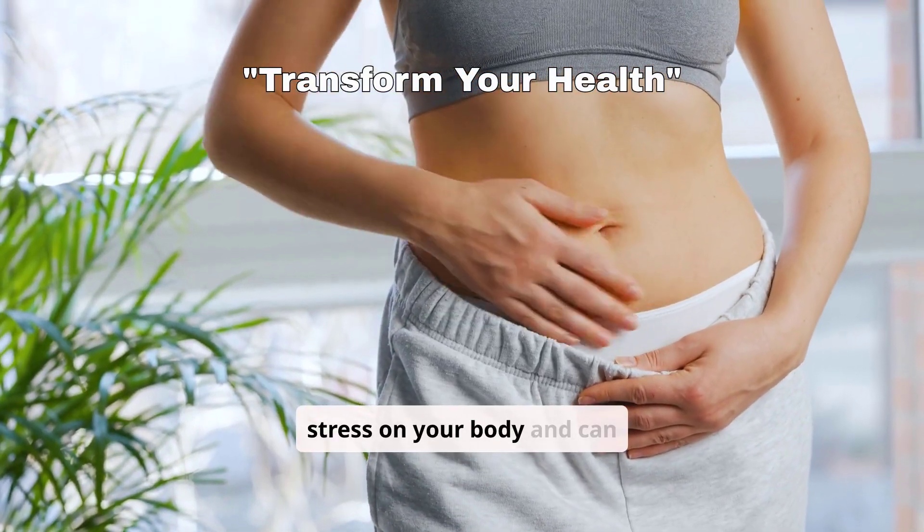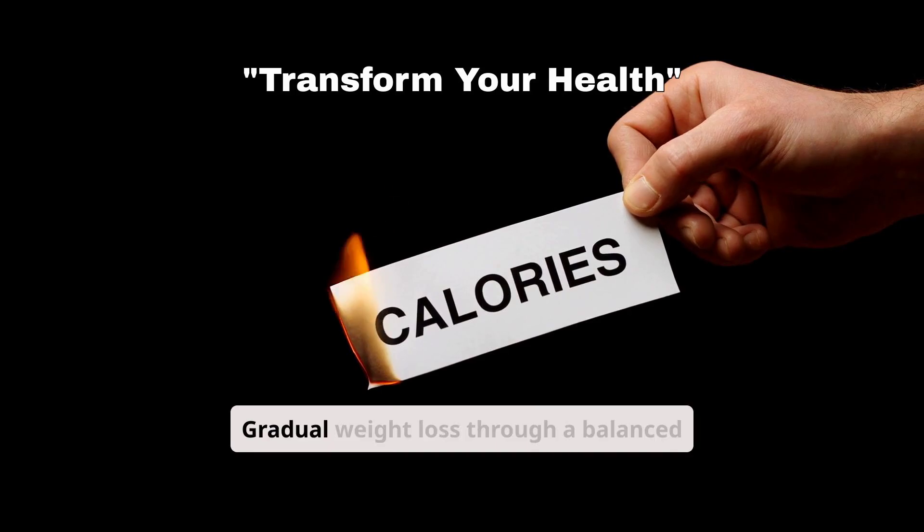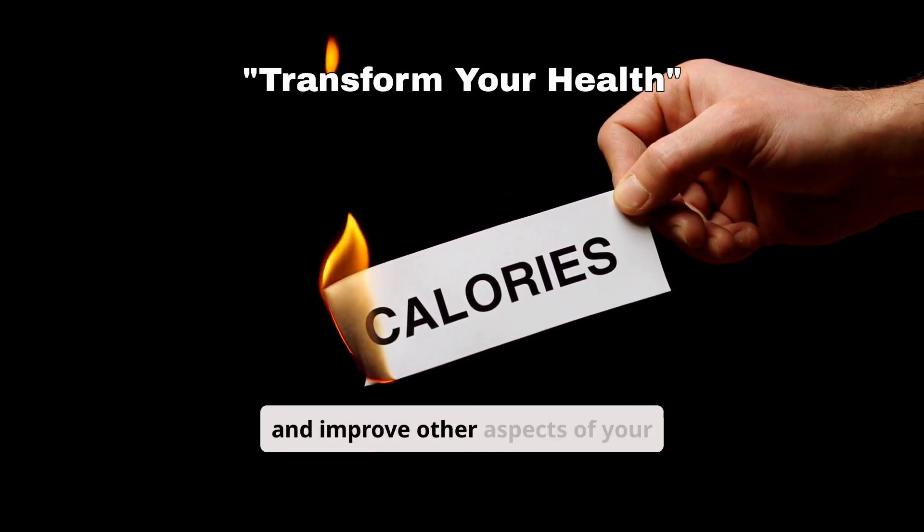Excess weight places stress on your body and can increase uric acid production. Gradual weight loss through a balanced diet and regular exercise will reduce this strain and improve other aspects of your health.